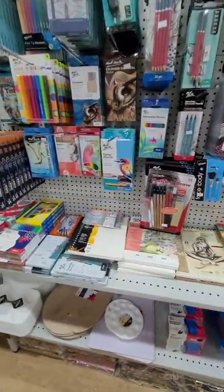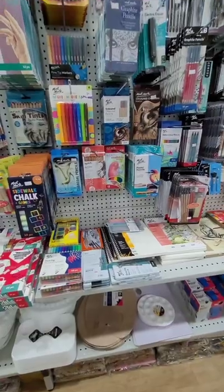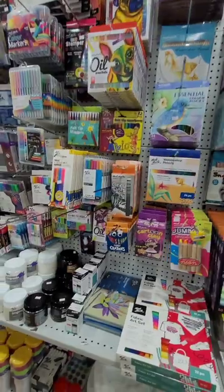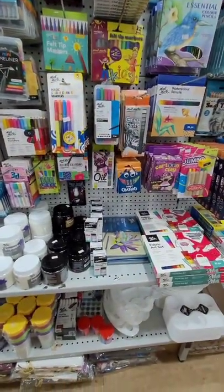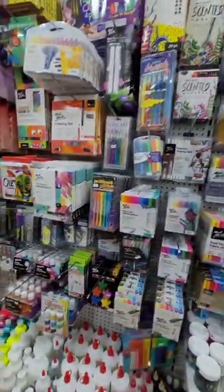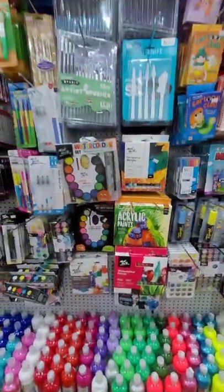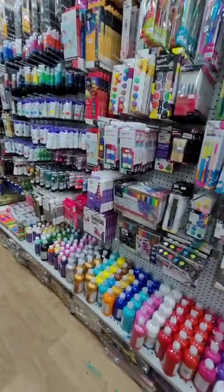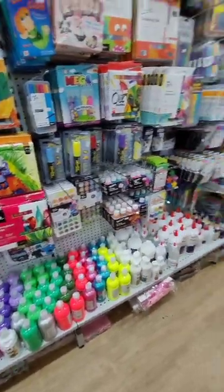I don't want to sound stingy, but when I'm going into a dollar shop I expect things to be cheap — a few dollars here and there. A lot of the things in here were not cheap; for example, the clock I'll show you towards the end — I wouldn't expect to find a two-hundred-dollar clock at a dollar shop. But I've got to give them credit for the variety of things they have in here. It's a massive store with so much variety — look at all the paint and the colors.